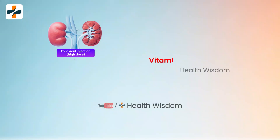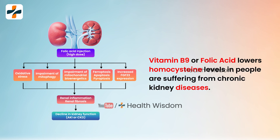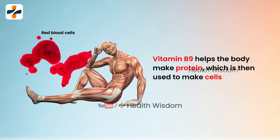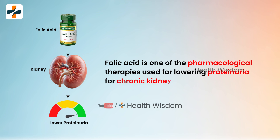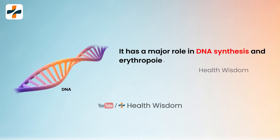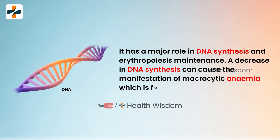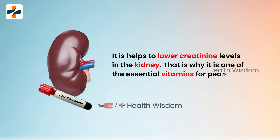Vitamin B9, or folic acid, lowers homocysteine levels in people suffering from chronic kidney disease. Vitamin B9 helps the body make protein, which is then used to make cells, and also helps make red blood cells. Folic acid is one of the pharmacological therapies used for lowering proteinuria in chronic kidney disease patients. It has a major role in DNA synthesis and erythropoiesis maintenance; a decrease in DNA synthesis can cause macrocytic anemia, which is found in kidney patients. It also helps to lower creatinine levels in the kidneys.